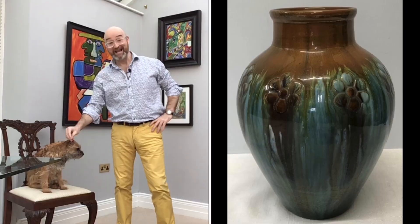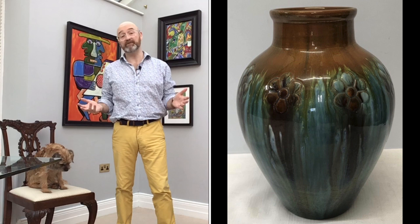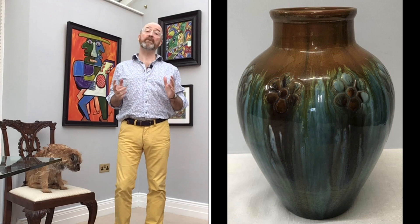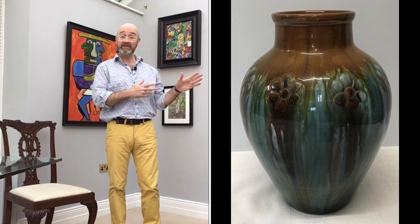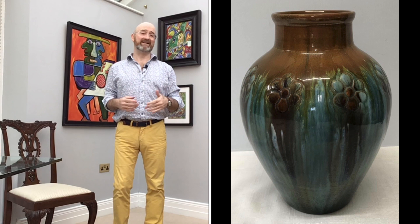I think this is actually a really pretty thing. It's a vase made in the later part of the 19th century by a company called Linthorpe Pottery. It went into auction at Hawley's just outside Hull and it carried an estimate of two to three hundred pounds. Do you think that sounds expensive or cheap?